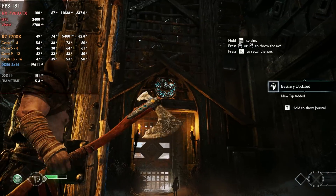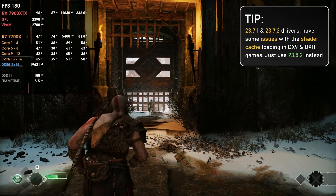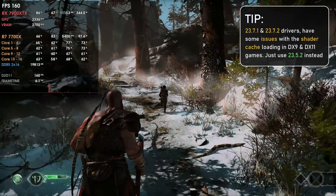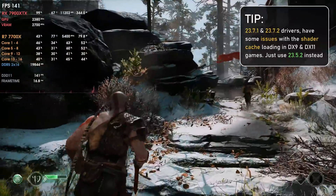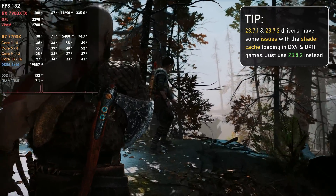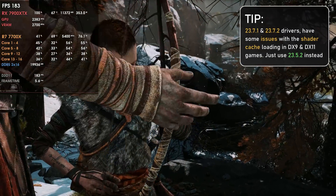The final problem I found is still present after the 23.7.1 drivers: in God of War, the shader cache loading causes stutters. In the previous 23.5.1 and 23.5.2 drivers it worked perfectly with no stutters, but with the newer versions the shader cache loading does cause stutters on first load. I believe the issue is that after 23.7.1, AMD enabled DX9 and DX11 optimizations for the RX 5000 series (RDNA 1 GPUs), which seems to be interfering with shader cache loading for older APIs. They still need to fix that.